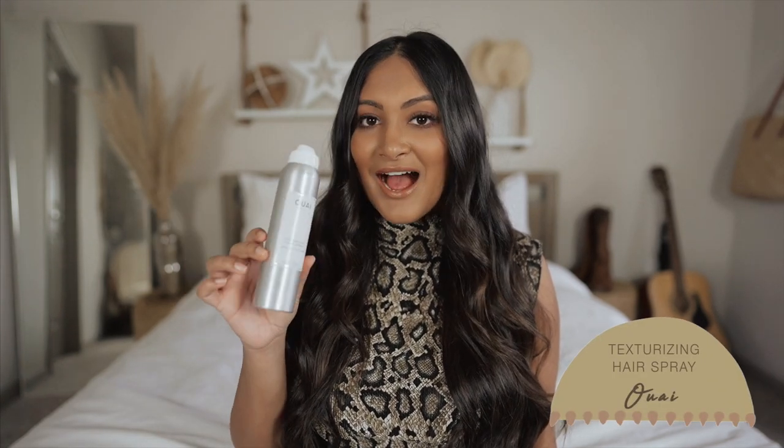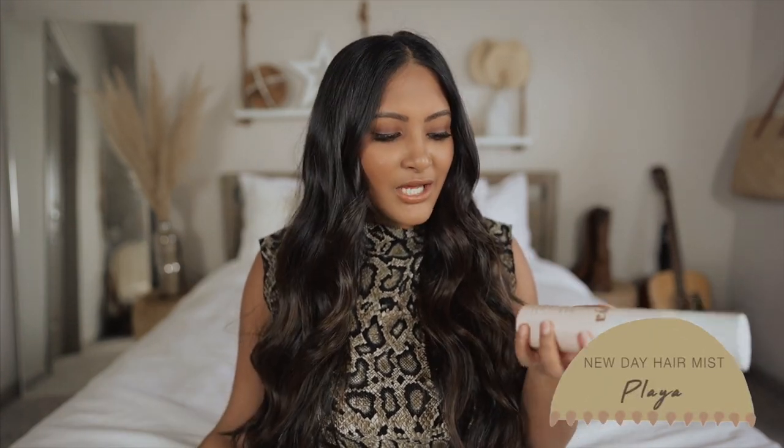Next, we're moving into hair care. The first thing I want to talk about is this Whey Texturizing Hairspray. I've been obsessed with it since my senior year of college when I had short hair — it gave me the most beautiful beachy waves. I'll spray some in the roots and brush it out with my fingers to loosen my curls for a more carefree look. The next product is the Playa New Day Mist. I use this on the second or third day of having styled hair to smooth any creases — honestly great for day four too.